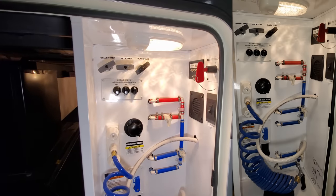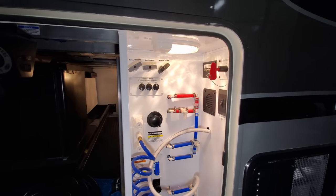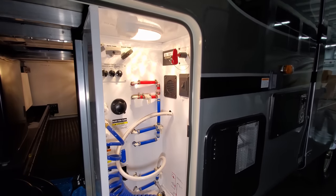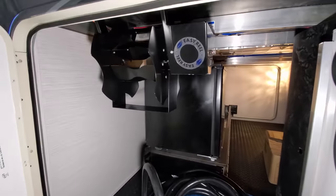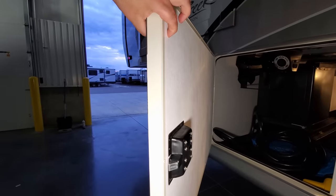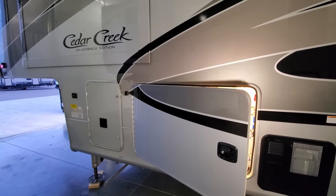Inside the docking station area you have your battery disconnect, hydraulic on/off switches, and gray, galley, and black tank handles right here — so you can pull them without having to crawl under the coach. Black tank flush, winterizing bypasses, outside shower, front cap light switch, and battery disconnect are all done right here. There's also a power cord roll-up reel.